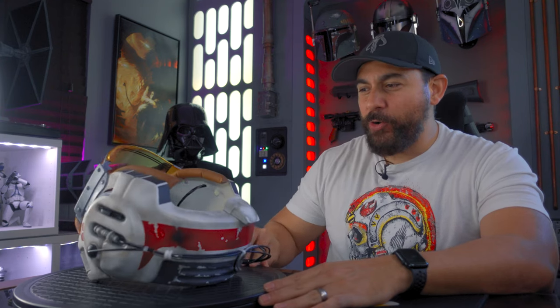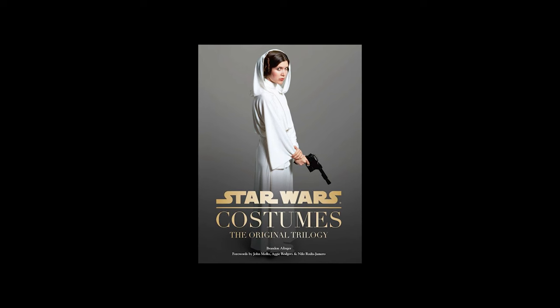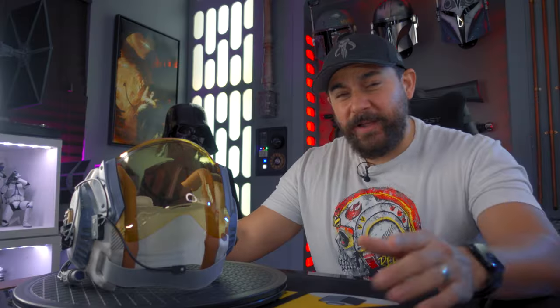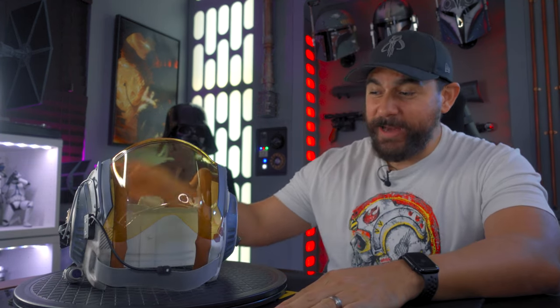I actually had to go and bother a friend of mine who has this book called Star Wars Costumes and Props. If you don't already own this book, I found it on Amazon — they have it on sale, so pick it up if you can. I did today, so next time I'll have it for myself. I looked it up to see if I could get some history on this helmet.